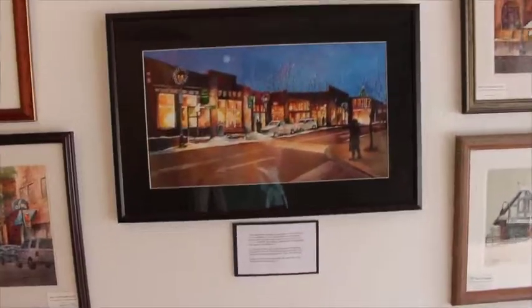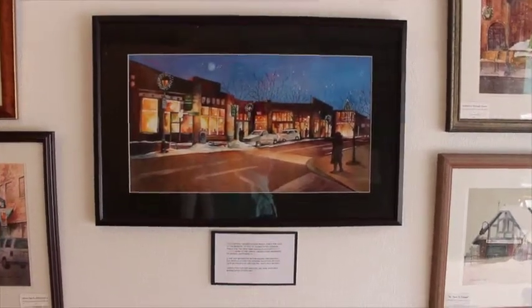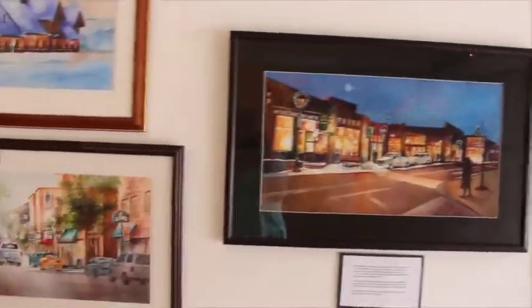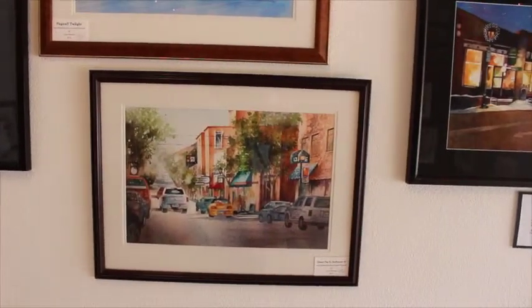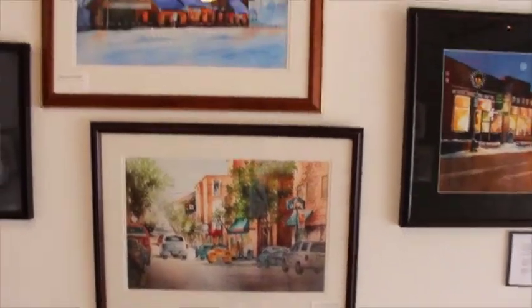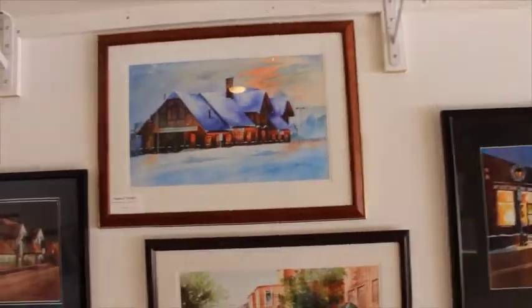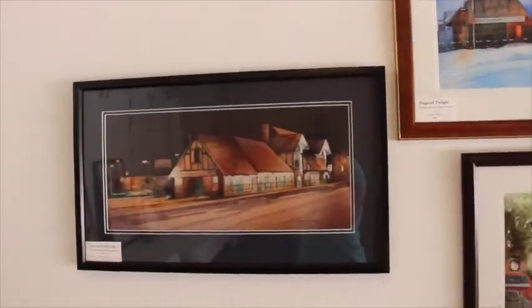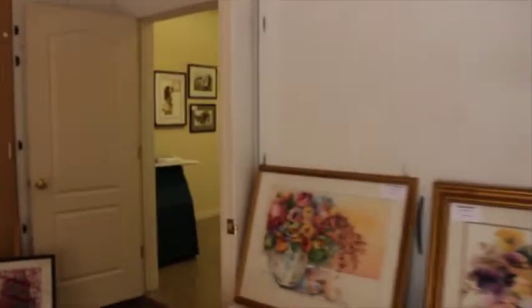That show starts Sunday, September 21st, and this painting will be on sale at that time for $600. There's also a downtown San Francisco street scene, another train station at night in the snow, and here's another train station at night but not in the snow.